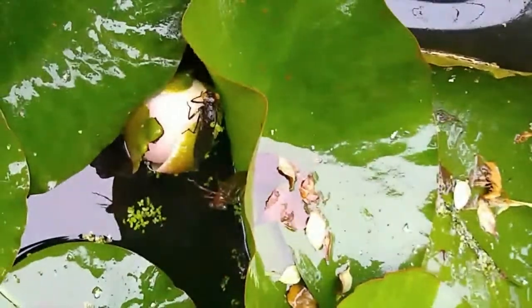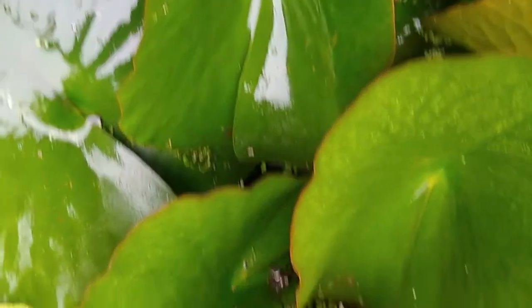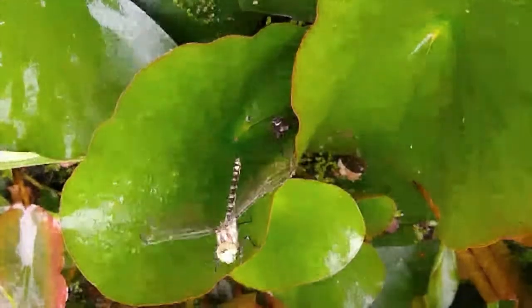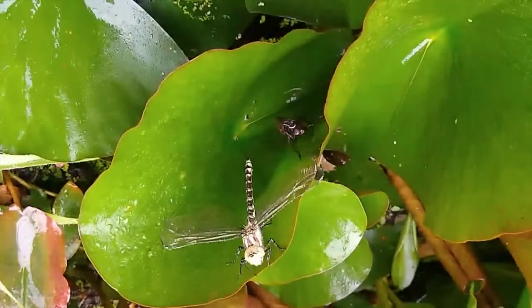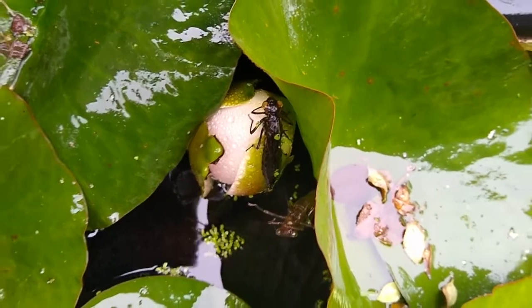Dragonflies spend most of their lives in fresh water. In their larval nymph stage they are formidable predators, catching prey at any opportunity with their hinged jaws — such as other insect larvae, including other dragonflies, snails, tadpoles, and even small fish. The larval development typically takes one to two years but does vary from species to species.